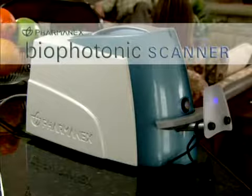That's when the scientists at Pharmanex collaborated with Dr. Gellerman to develop the Pharmanex biophotonic scanner.